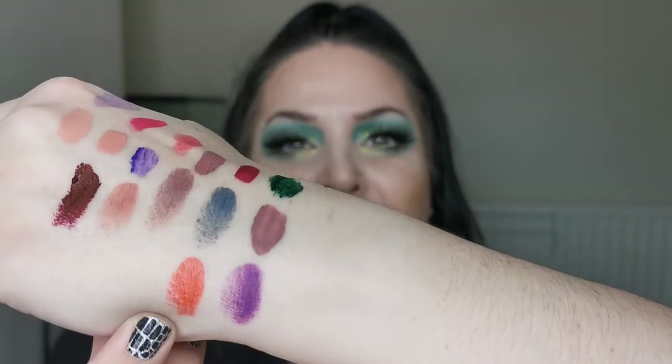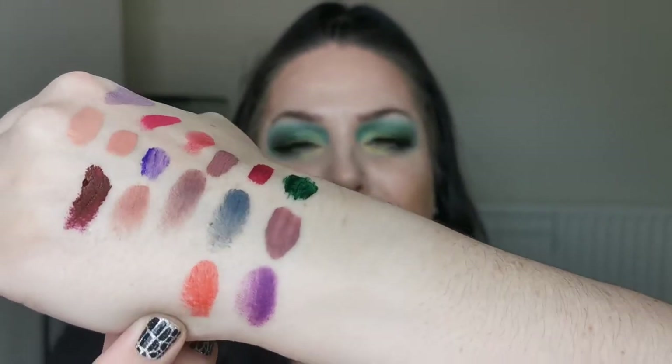Next up is the Catrice Cosmetics Plumping Gel Lipstick in the shade Feminista. I love this — this is my only true orange lipstick. Look at that! I really enjoy this lipstick. The plumping gel formula is really comfortable. It doesn't last as well as the Melt lipsticks but I really love this one.